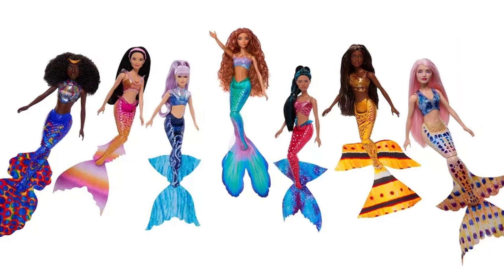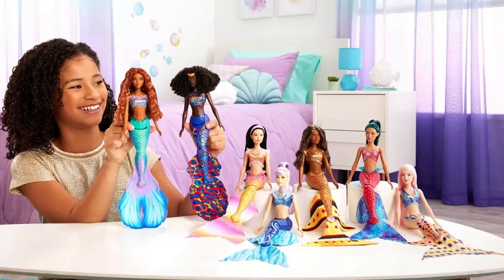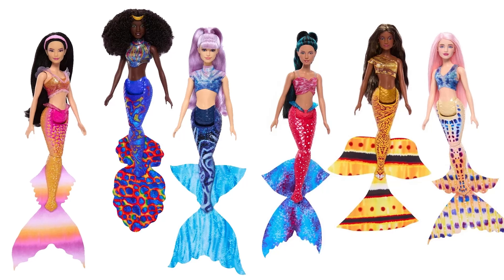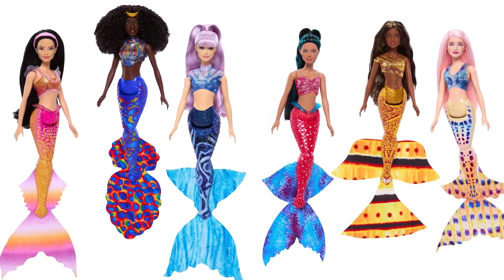Inspired by Disney's The Little Mermaid, the Ultimate Ariel Sisters 7-Pack features all seven sisters as large and poseable mermaid dolls: Ariel, Caspia, Indira, Tamika, Perla, Karina, and Mala.